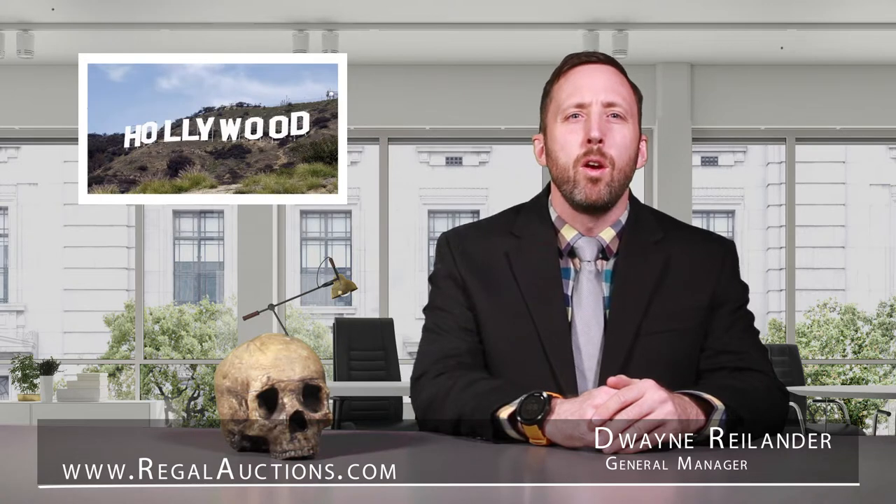Hi, I'm Dwayne Rylander, General Manager at Regal Auctions. This week we've got something incredible for you. Regal Auctions is holding a massive Wild Wild West movie prop blowout. We've got a giant collection of items used in major motion pictures that have been shot here in Alberta over the past 10 years.